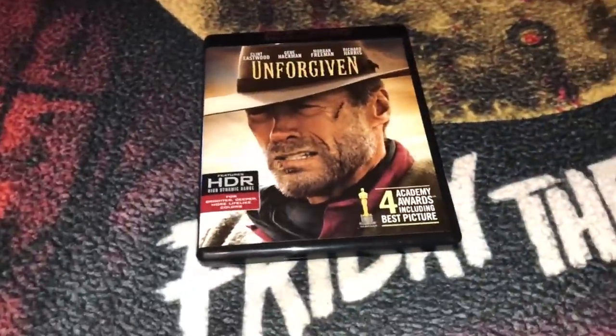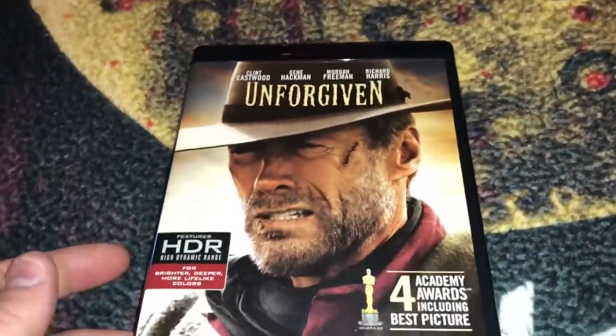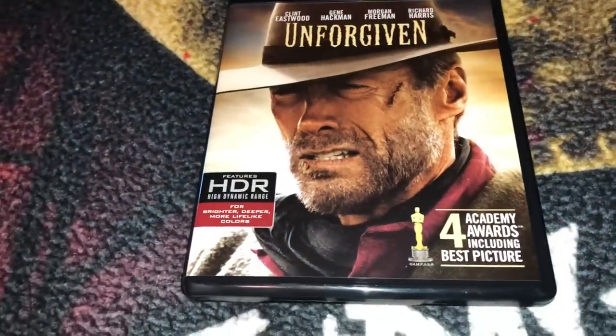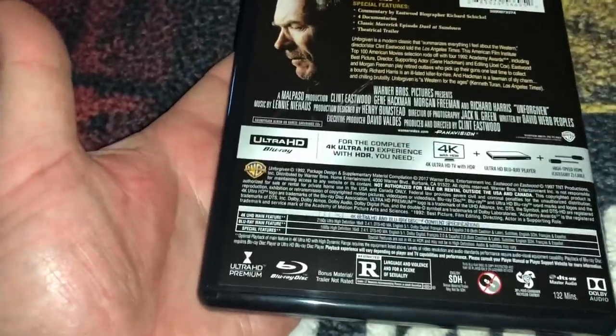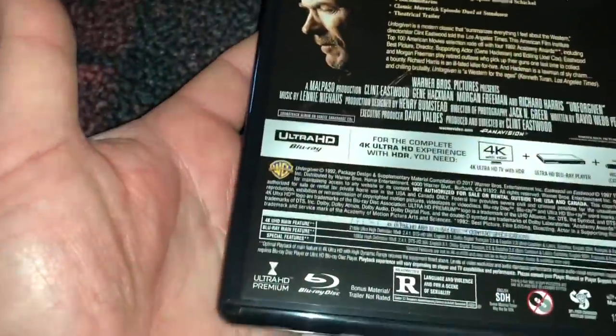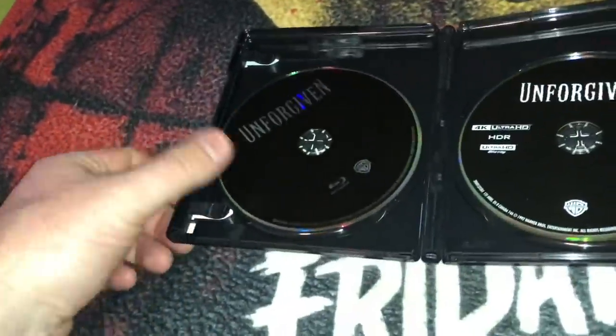I picked up a couple of westerns. First, Unforgiven — this was pretty cheap at Best Buy, only about $15. This is the 4K Ultra HD of Unforgiven starring Clint Eastwood. I've seen this movie many times on different formats — VHS, DVD, Blu-ray, and now 4K. I'm looking forward to seeing how it cleans up. It came out in 1992. You get the regular Blu-ray and the 4K disc — a very good western film.